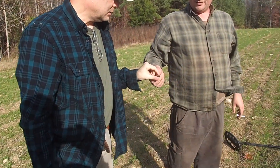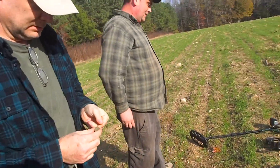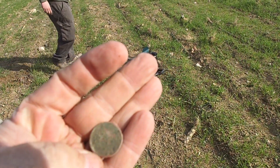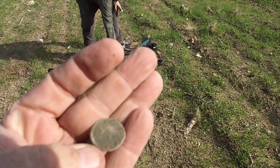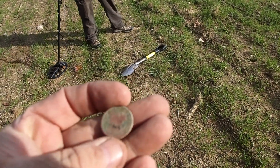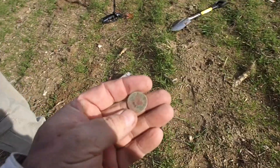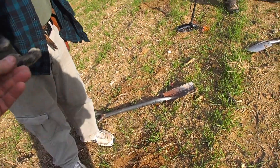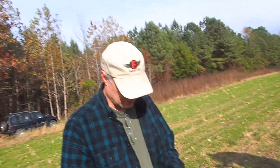1912 — we've got a V-nickel! The coin man strikes again. It's in kind of rough shape, been through the ringer, but cool — awesome.